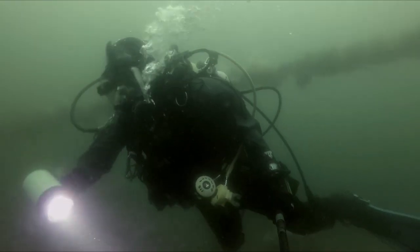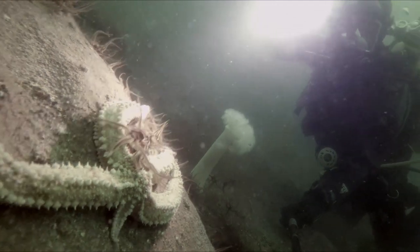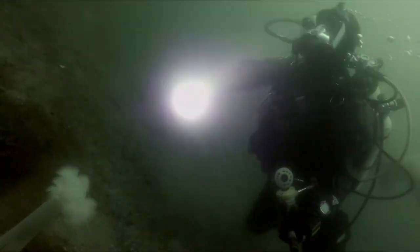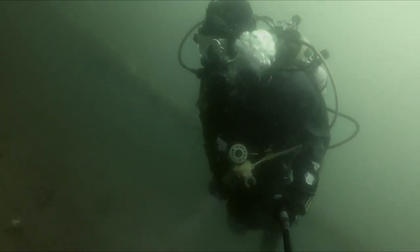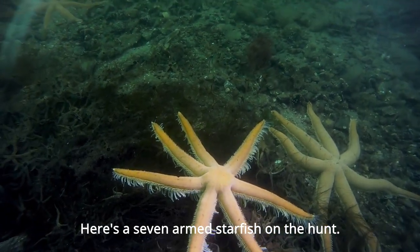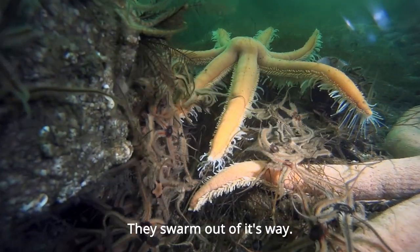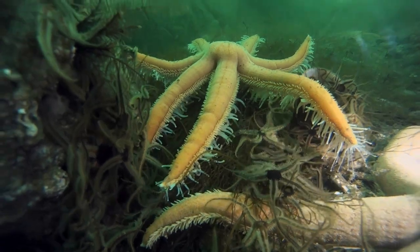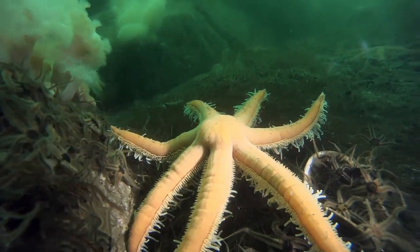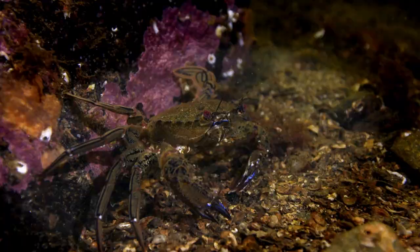That's something we've noticed more and more — a starfish with missing limbs. There's a spiny starfish with just four arms, regenerating one. Here's a seven-armed starfish on the hunt; he's trying to catch brittle stars — there's a swarm out of its way. Velvet swimming crab there, with its fierce red eyes.